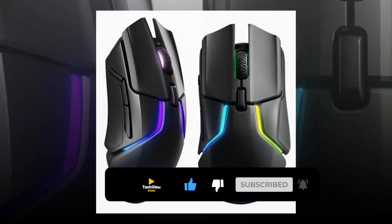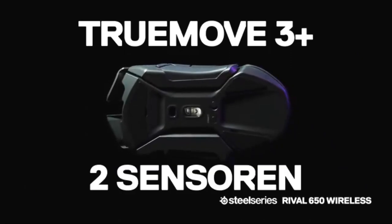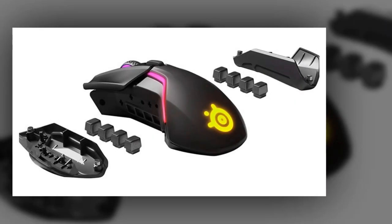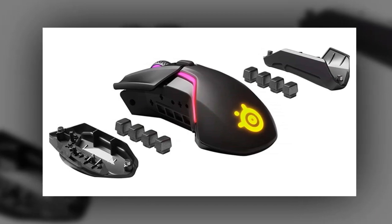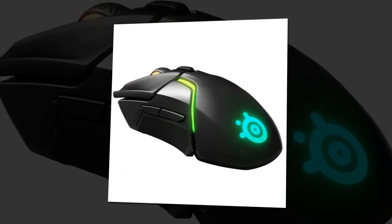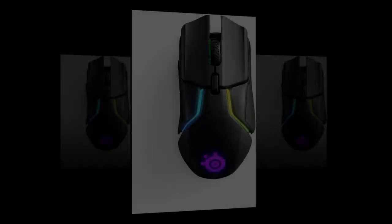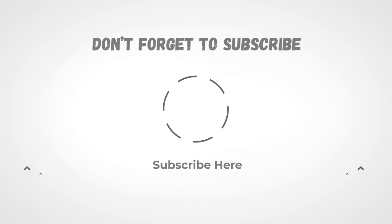It features instant lift-off detection with a dedicated secondary depth sensor, and one-to-one tracking precision via a TrueMove 3 optical sensor with 12,000 DPI and IPS 350. You can save onboard sensor settings, macros, and lighting effects, and it is provided with eight-zone RGB lighting with spatial notifications. You will get 10 or more hours of gameplay from just 15 minutes of fast charging. Don't forget to subscribe and please share this video.